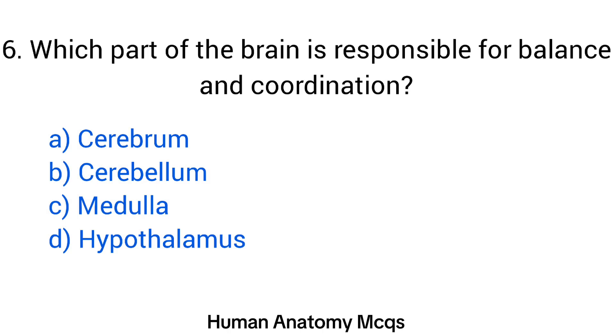Question number 6. Which part of the brain is responsible for balance and coordination? The right answer is option B: Cerebellum.